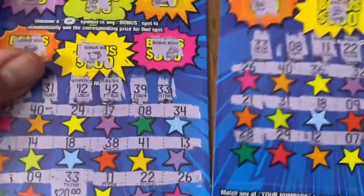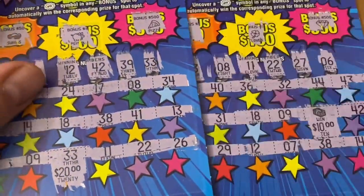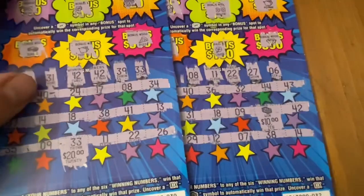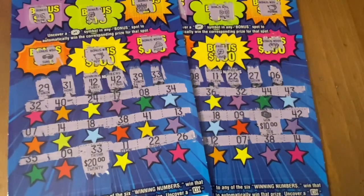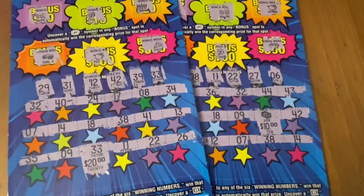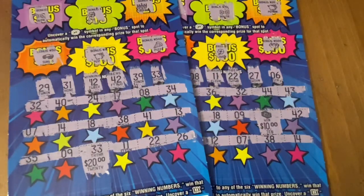I managed to find two wins unless I missed something, which is possible — I'm pretty tired right now from just coming off work. If I did miss something I'll show it in just a minute. If not, I hope you enjoyed watching me scratch today. Wish you the best of luck if you're playing these games — I hope you're winning. We'll see you again next time, bye bye everybody!